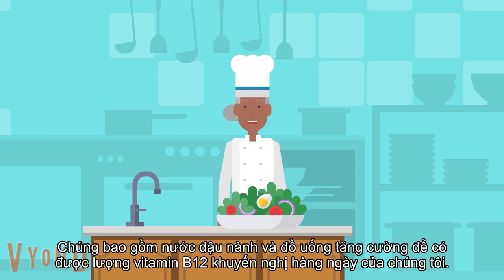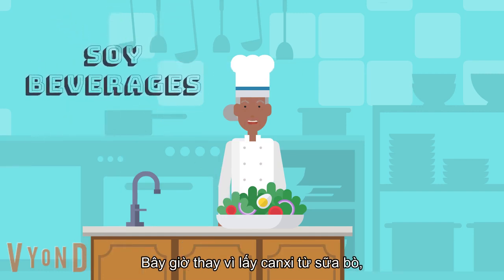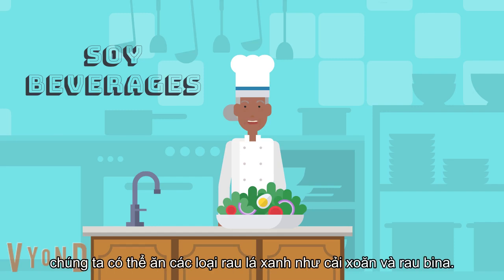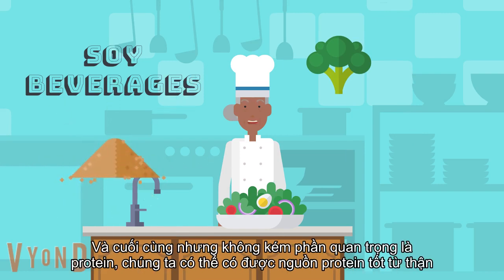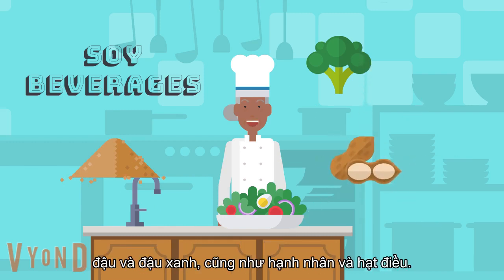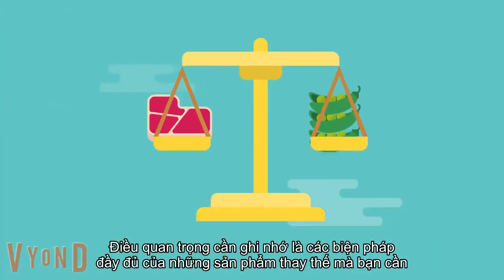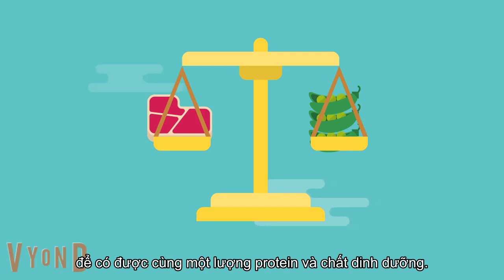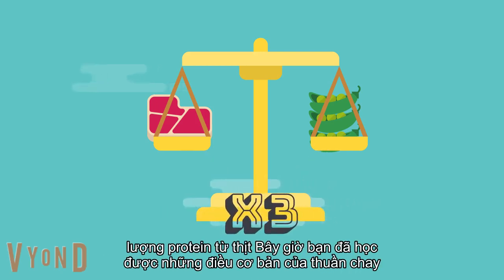These include fortified soy and rice beverages to get our daily recommended vitamin B12 intake. Now instead of calcium from cow's milk, we can get green leafy vegetables such as kale and spinach. To get our recommended daily requirement of vitamin D, we can have soy milk and rice milk, orange juice and breakfast cereals. And certainly last but not least, protein — we can get a good source of protein from kidney beans, chickpeas, as well as almonds and cashews. It is vital to keep in mind the adequate measures of these substitutes, as it takes three times the amount of alternatives to get the same amount of proteins from meat.